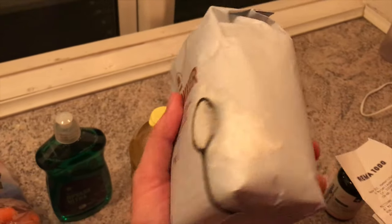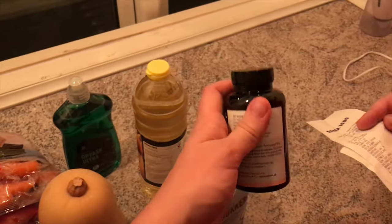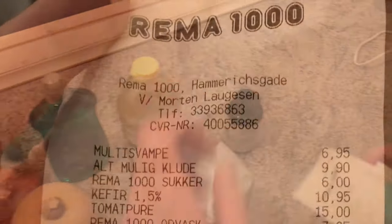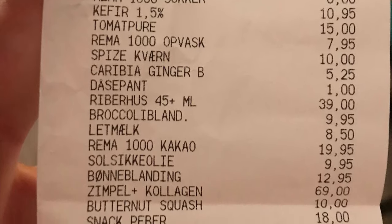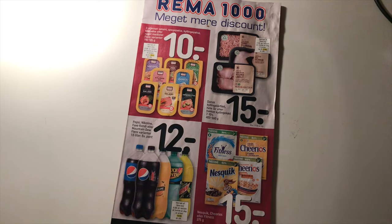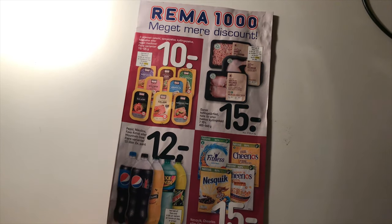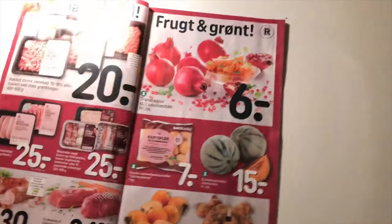One kilogram of sugar is 6 krone. Some vitamins — you can also get them at Rema or other stores — are around 60 to 70 krone depending on the type. Here is the receipt. There is also a catalog journal from Rema 1000 where you can browse through some prices.